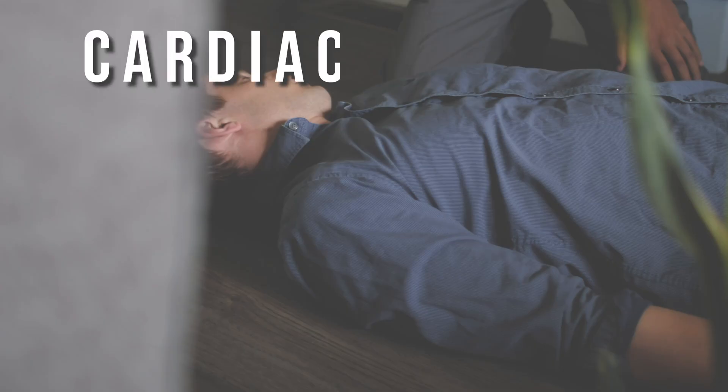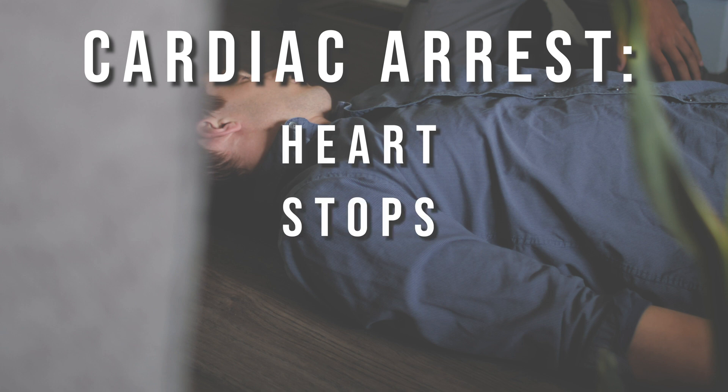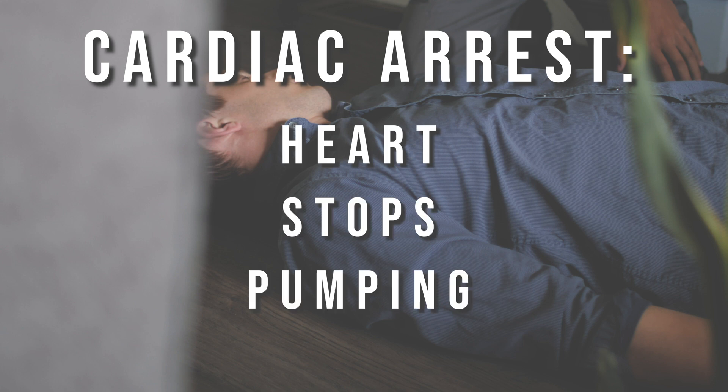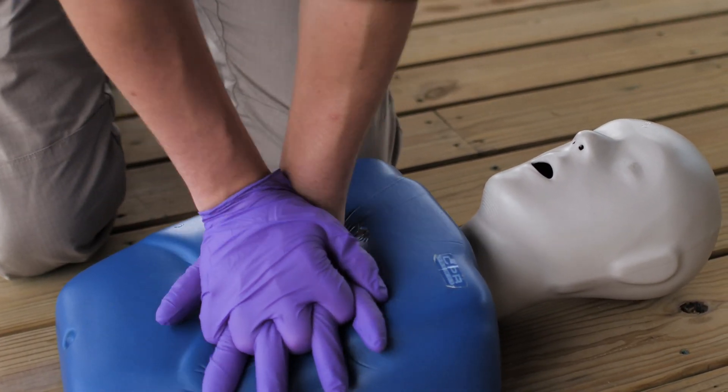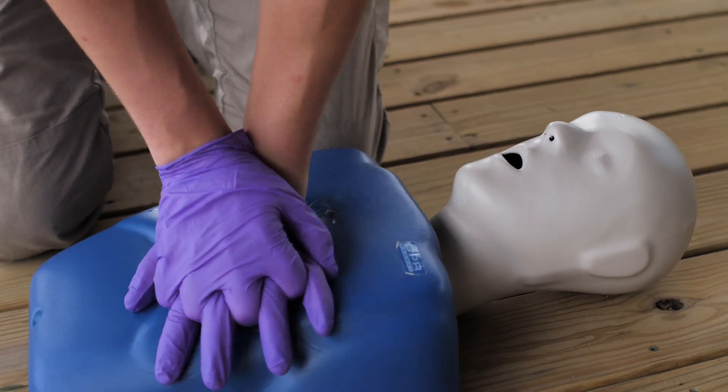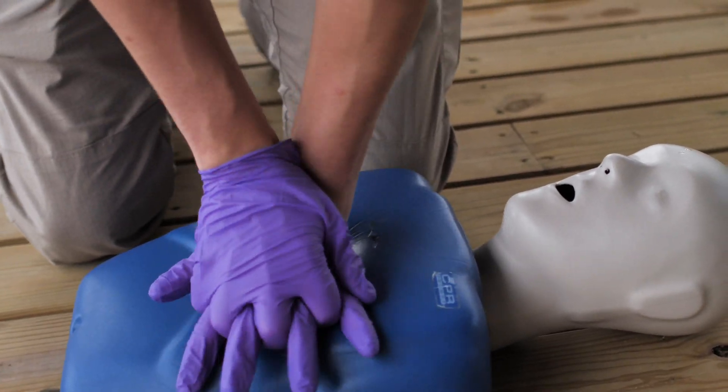Now, if someone goes into cardiac arrest, that means their heart stops pumping. These people go unresponsive, and that is when they need CPR. If someone's heart stops beating, we are going to take over and do compressions on their chest. When we do compressions, we are simply mechanically doing what was being done naturally in their body before.